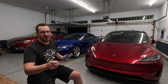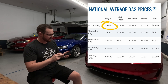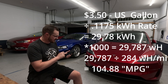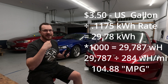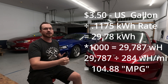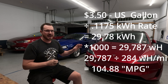Here's where the math comes in. Today, one US gallon of gasoline is essentially $3.50. We take $3.50 and divide it by my electrical rate of 11.75 cents, which means I can buy 29.78 kilowatt hours of energy for the price of one gallon of gasoline. Multiply by a thousand to get watt hours, then divide by my 284 watt hours per mile — that comes out to a whopping 105 miles for the price of one gallon of gas.